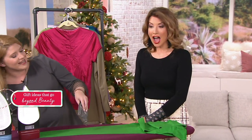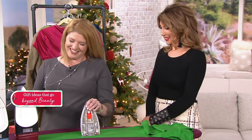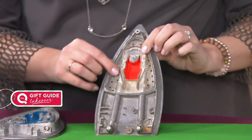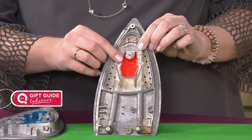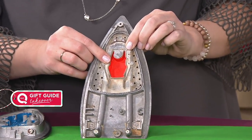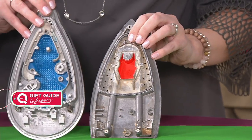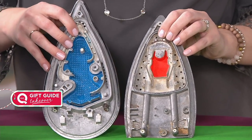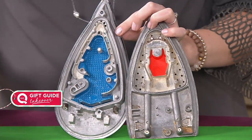I want to show you the secret of what's inside. This is the traditional Brand X iron — this is your steam chamber, and it holds about a teaspoon of water, if that. It's kind of a puddle. What makes Rowenta so different is that if you look at our steam chamber inside, it's like a pool of water that is able to burst out that steam.